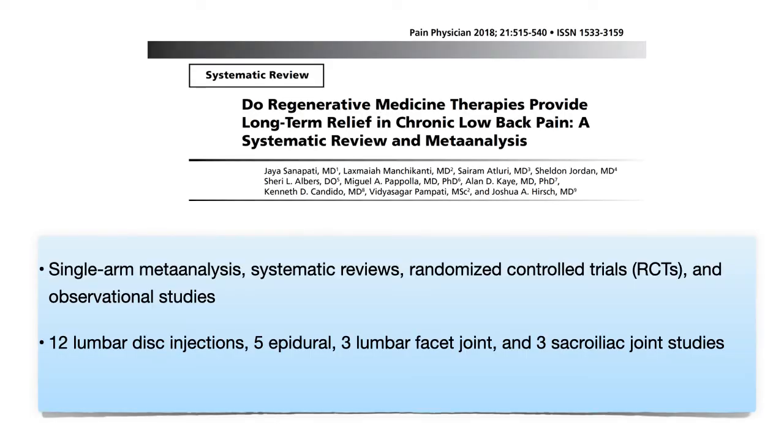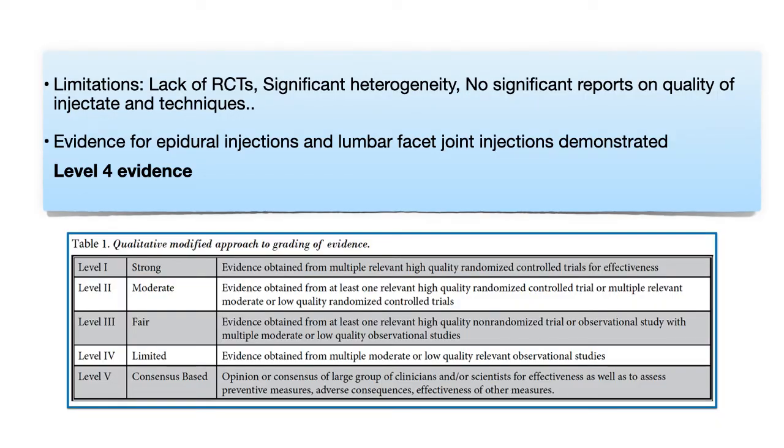A systematic review and meta-analysis on the effectiveness of PRP and MSCs in managing low back pain and lower extremity pain was published by Sanapati, Manchikanti, and the group, which became the main resource for the American Society of Interventional Pain Physician Guidelines in 2019. This analysis included 12 lumbar disc injection studies, five epidural, three lumbar facet joint, and three sacroiliac joint studies. The review was limited by the lack of randomized controlled trials, significant heterogeneity, and no standardized reporting of injectate quality or technique. They concluded that evidence for epidural and lumbar facet joint injections demonstrated level four, or limited, evidence.